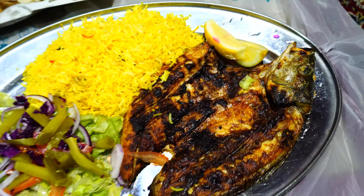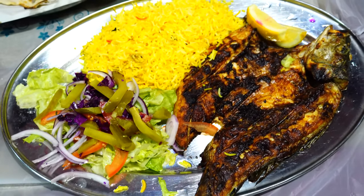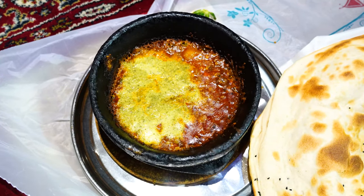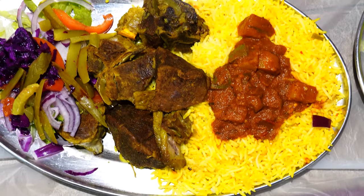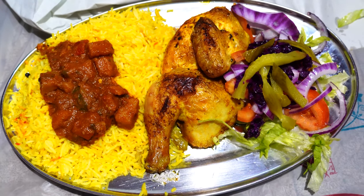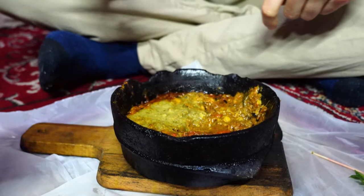Today we're ordering sea bass fish — a whole sea bass marinated in Aden special spices, grilled on charcoal, and served with rice. We're also ordering fahsa, a lamb soup cooked with pieces of meat and halba, served with one naan. Then lamb mandi, roasted spring lamb served with rice, and a half chicken served with rice, salad. We didn't order salta, which is the national dish of Yemen, so we went back to the kitchen and said stop — we need salta as well. So we also got salta.